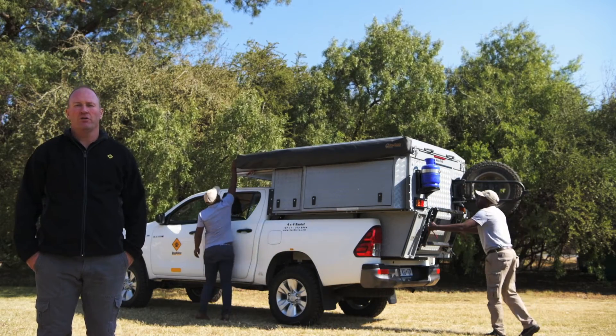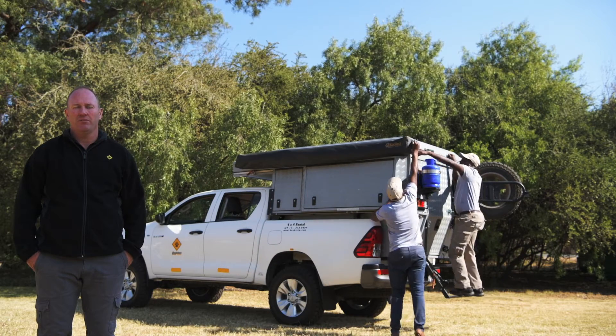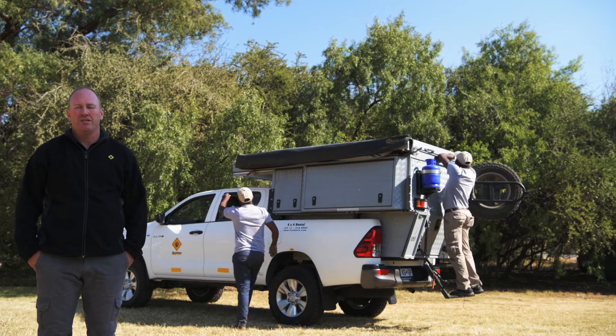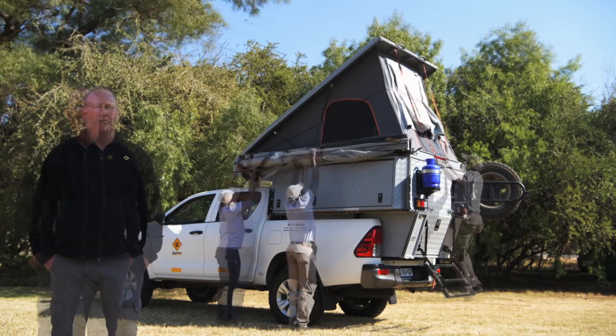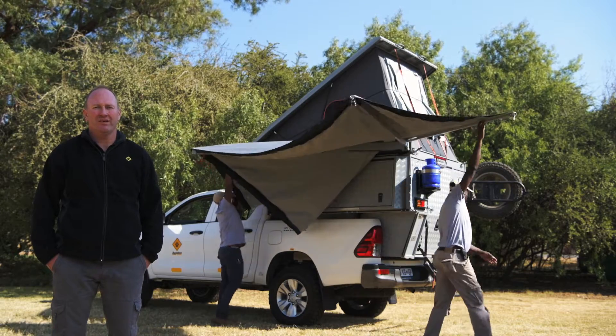This is the latest version of the Toyota Hilux Bush Camper, 2018 version. The booking code is Hill Cam. It's based around the latest Toyota Hilux double cab 4x4, 2.4 turbo diesel. We've added a number of accessories to make them more appropriate for remote area travel.